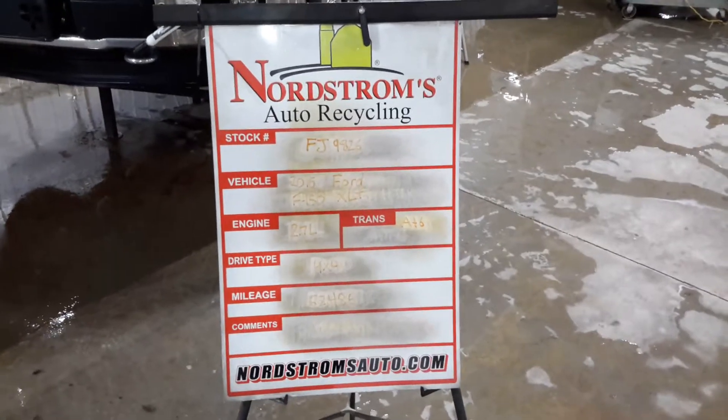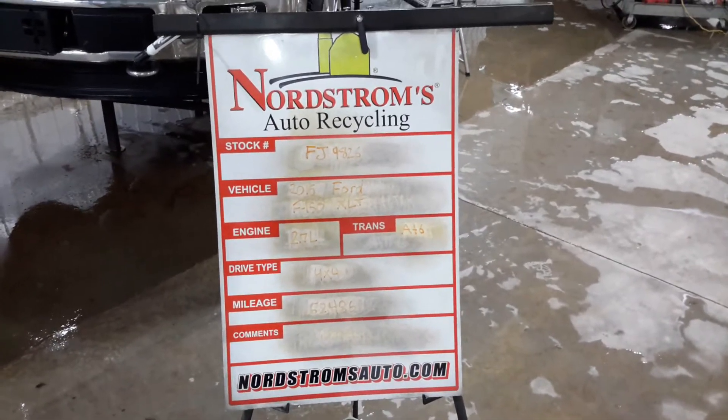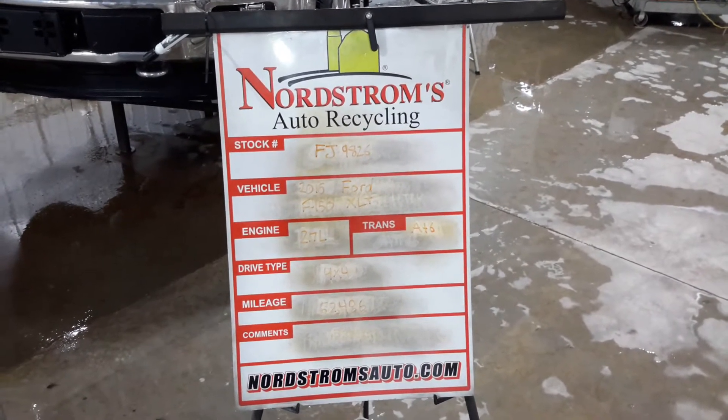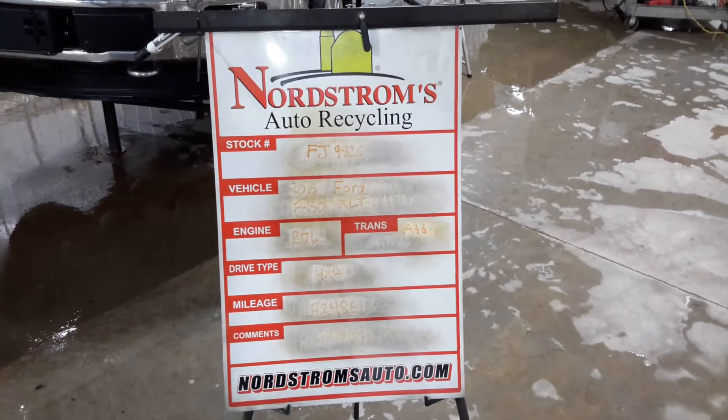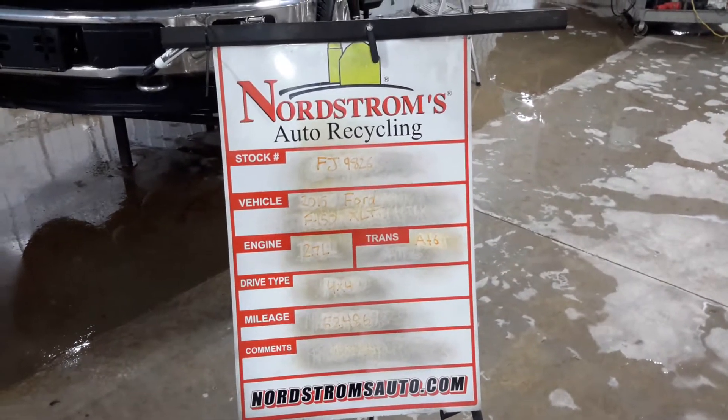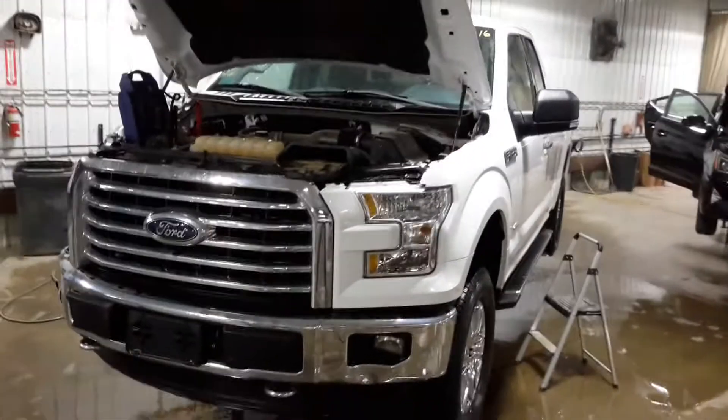Number FJ 9826, 2016 Ford F-150 XLT. 2.7 liter EcoBoost gas turbo engine, automatic six-speed. It's four-wheel drive with 62,486 miles. White in color. It does run and drive.